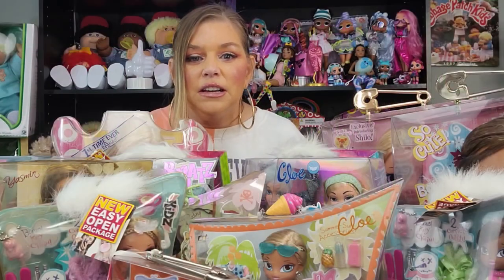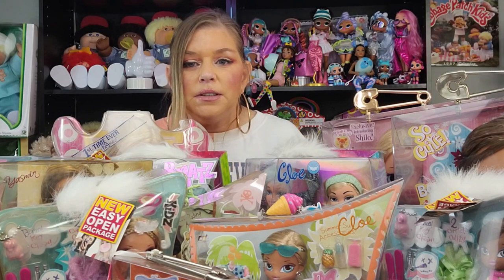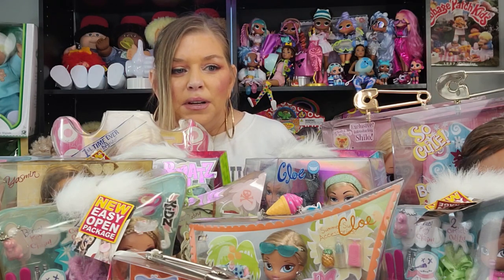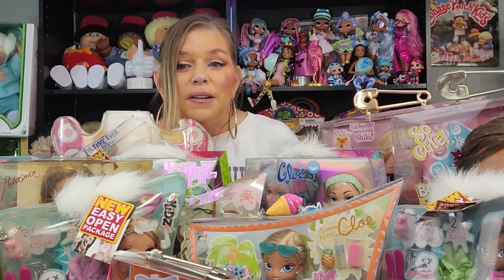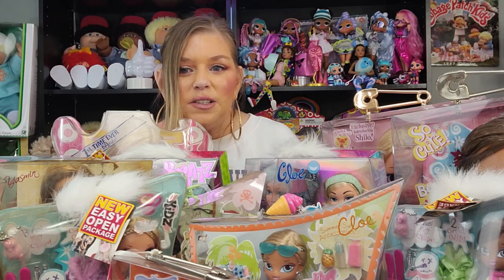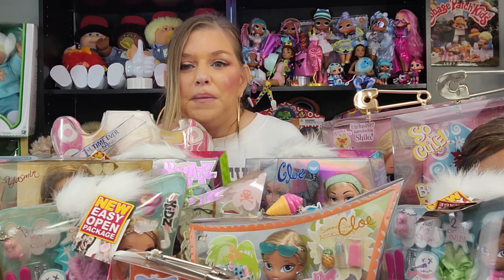Welcome back you guys. First I want to start by saying that MGA first released the Bratz in 2001. It was a very fresh idea — it was to compete with Barbie. I guess that was like a rumor for a long time but it's pretty much confirmed. They did a fantastic job. I love Barbie and we all love Barbie, but most of us love the Bratz too. Barbie with an edge.